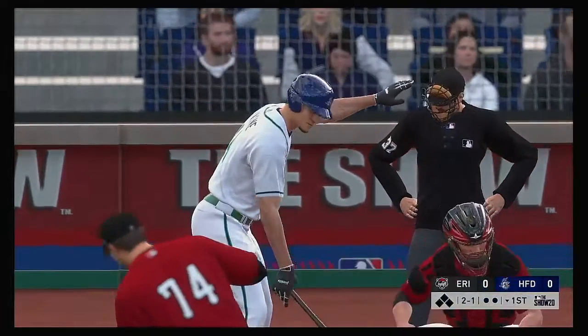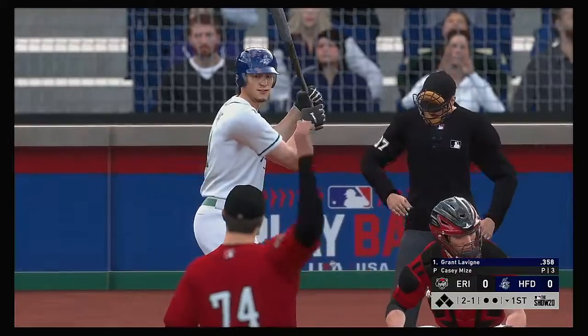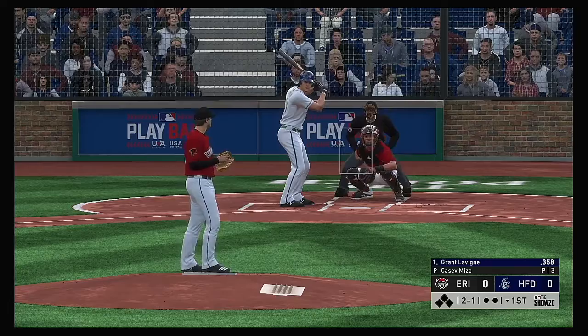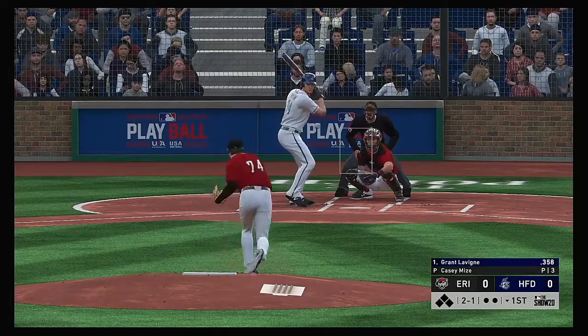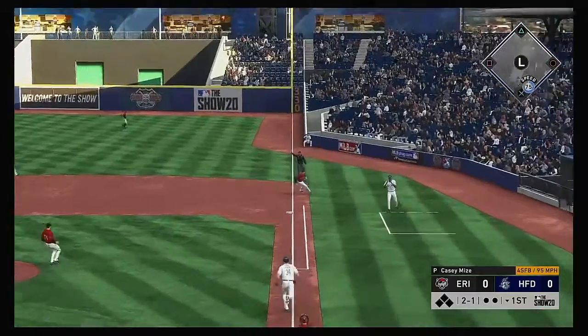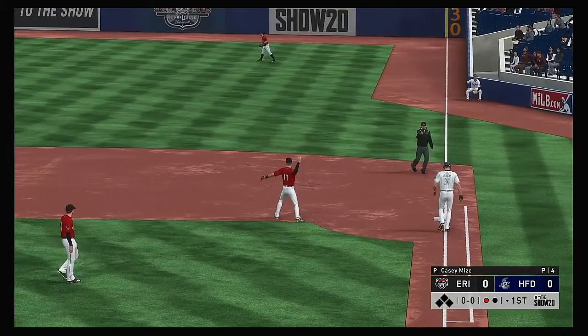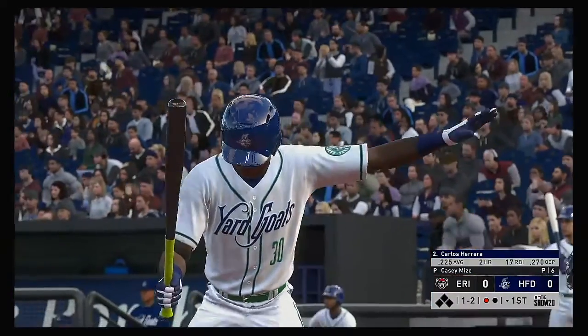Stepping into the box, Grant Levine — he'll lead things off here in the bottom half of the first. Down the first baseline, he'll take it to the bag himself, and the leadoff man is gone here to start the home first.